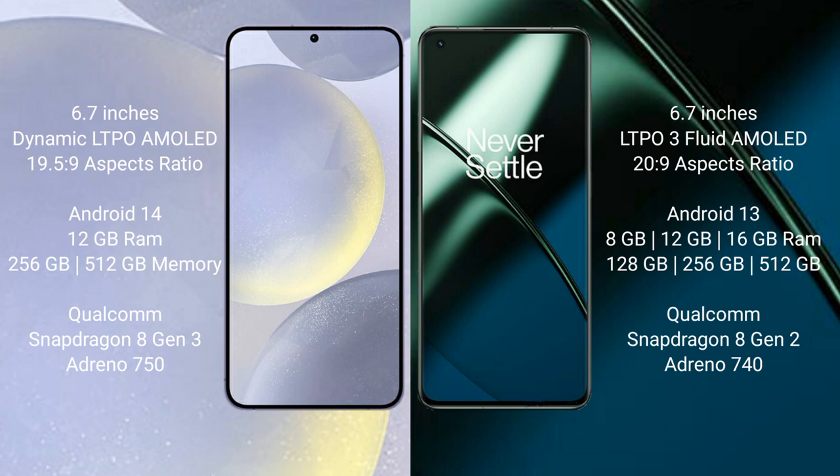The OnePlus 11 runs on Android 13. It comes with 8GB, 12GB, or 16GB RAM and 128GB, 256GB, or 512GB internal storage, powered by the Qualcomm Snapdragon 8 Gen 2 processor and Adreno 740 GPU.